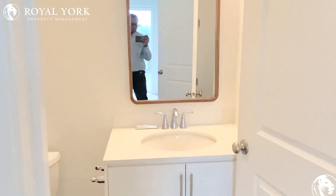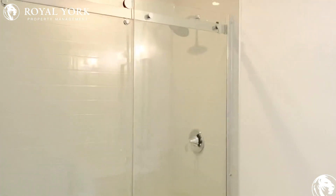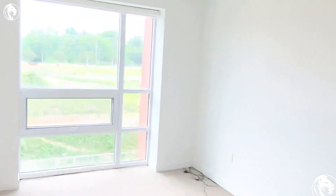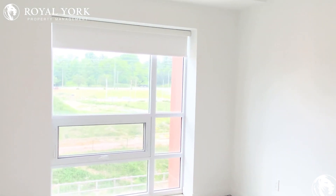This is the washroom — again, brand new. It has all electronic blinds; you can see them come down.